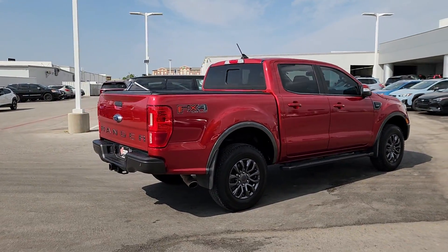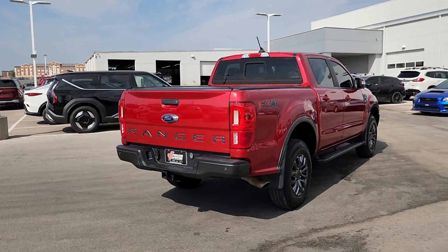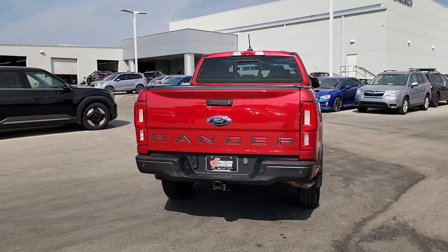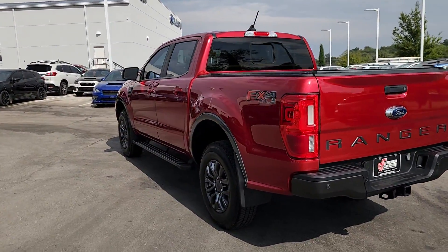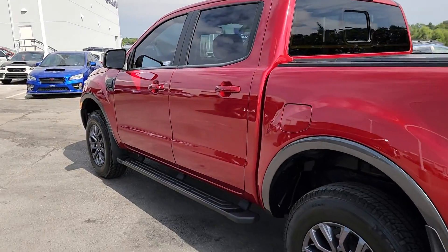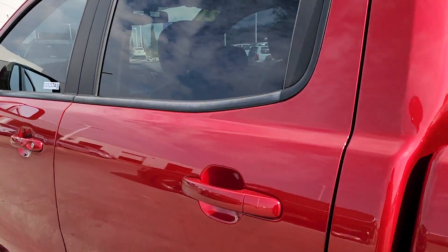Rigorously tested and proven tough even under extreme conditions, it offers a surprising tow and payload capacity, aerodynamic styling, and an irresistible blend of comfort and convenience. The following are some of this vehicle's highlighted options.